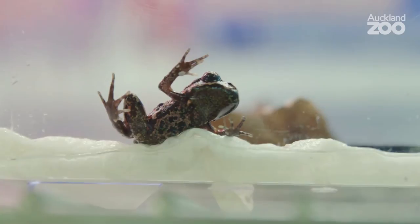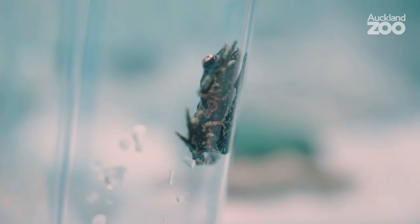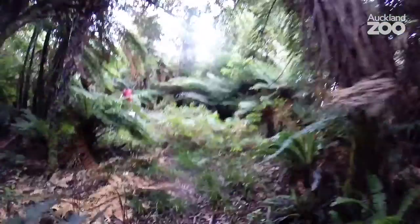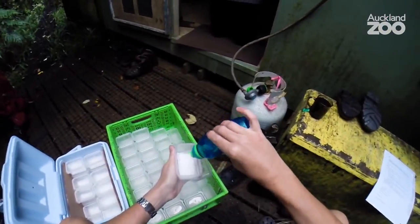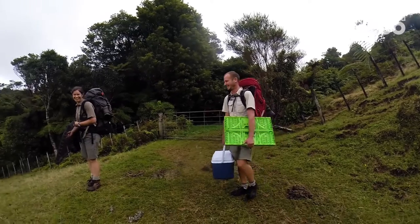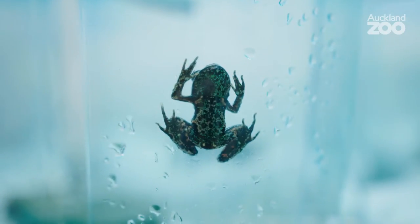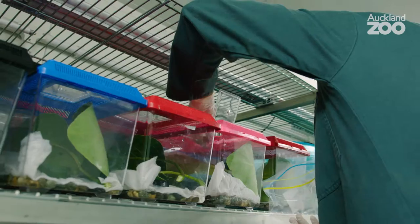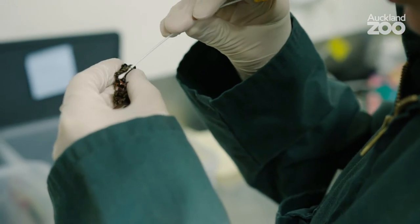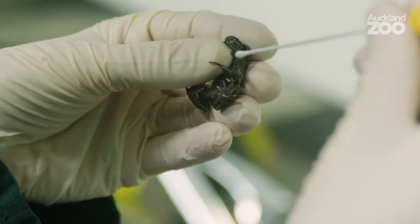We're in the frog porticom at Auckland Zoo. This is a self-contained, climate-controlled room that we've been keeping Archie's frogs in for the last six months — they were collected all the way back in April. Once they came back here to the zoo for quarantine, we needed appropriate husbandry. They all had to be kept individually so we knew who was who, so we could track their health and their weights, which meant regular monitoring and weighing. We had to screen them for disease.